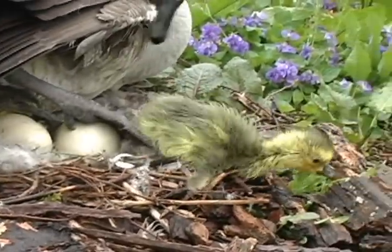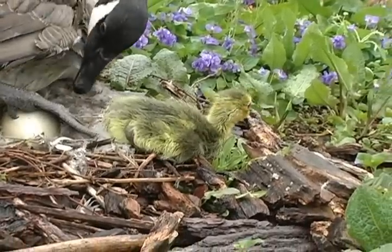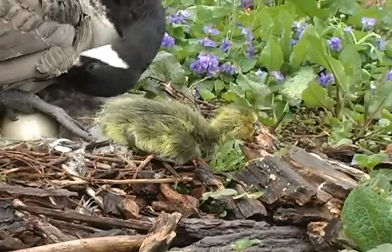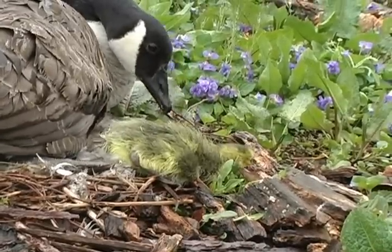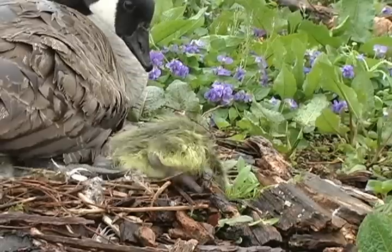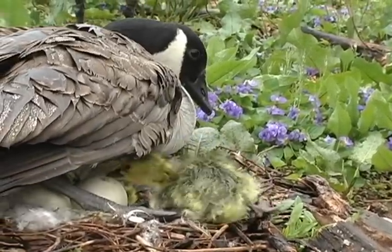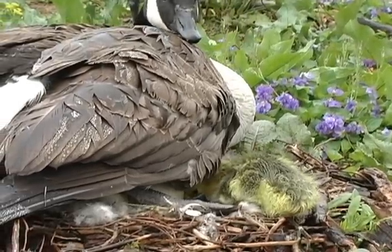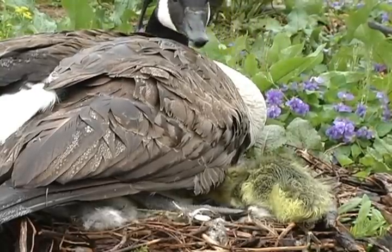Welcome to the world, Branta canadensis — that's the Latin or scientific name for Canada geese. This little critter might be less than an hour old and his legs are not yet fit for walking. Oh no! Did you see what I saw? This little guy just had his first poop on the planet Earth.